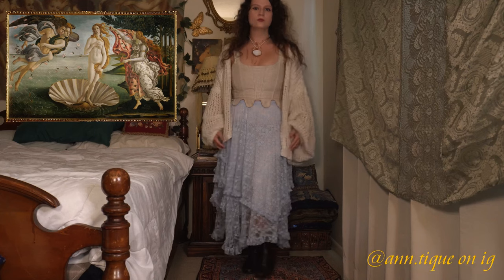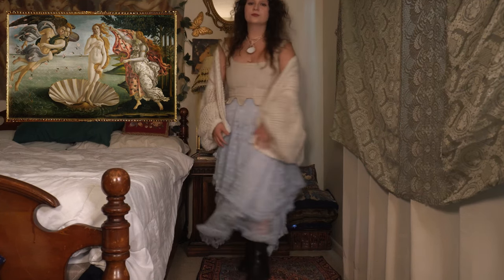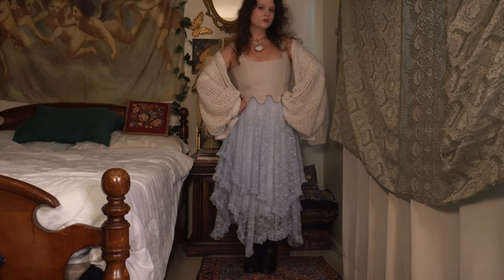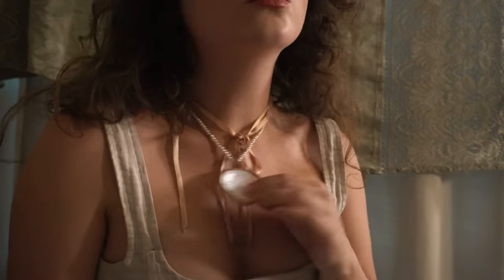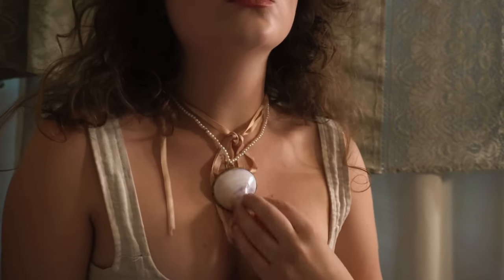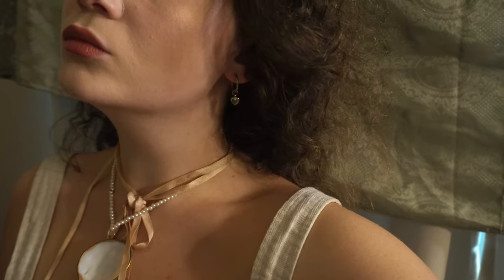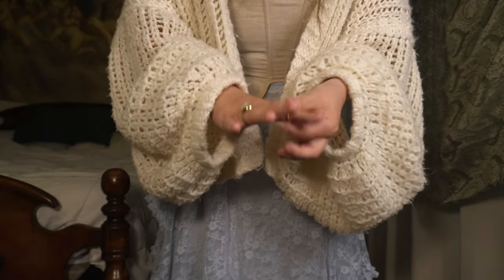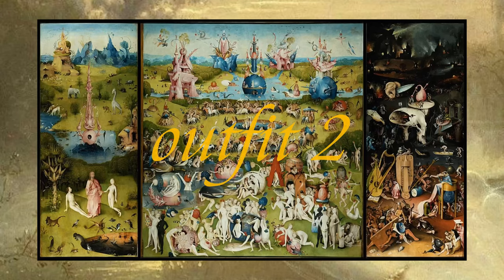I am wearing this corset from Antique Backwards as well as this beautiful flowy skirt from Free People, and these pretty socks underneath. I have this lacy underskirt too. If it gets cold I like to wear this old Free People cardigan I bought at a thrift store and these cute brown boots. For jewelry we have a shell pendant on a string of pearls, rings, and small gold hoops with hearts on them.